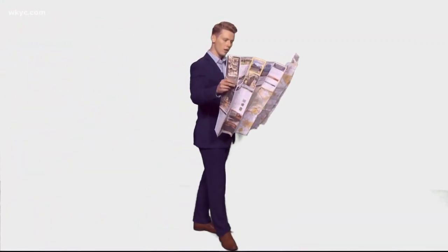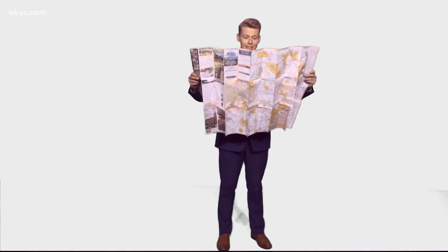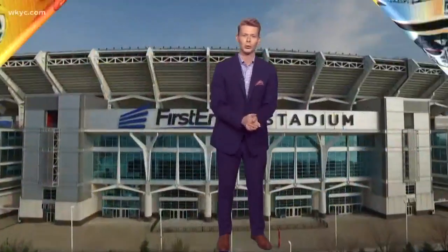Where to go this spring break? What about Cleveland? Why be a tourist in someone else's city when you could be a tourist right here in your own? And now is a perfect time to do it. From March 20th through the 24th, you can enjoy special discounts, tours, and take part in the East Side West Side Challenge.